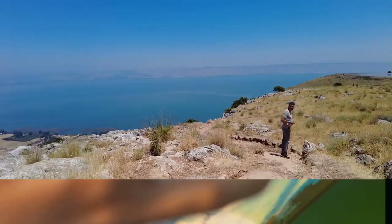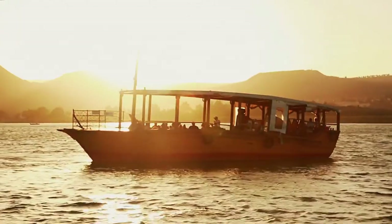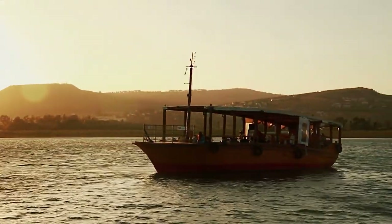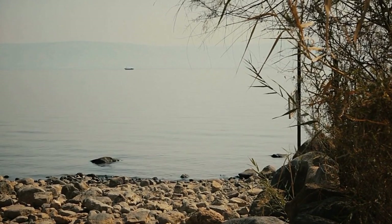Another stolen piece is Rembrandt's The Storm on the Sea of Galilee. This work of art is the only seascape ever painted by Rembrandt and is considered one of his greatest works. It depicts a scene from the New Testament where Jesus and his disciples are caught in a storm while sailing on the Sea of Galilee. The painting is enormous, measuring 5 by 4 feet, and is valued at over $100 million. There are 11 other pieces of art that were stolen from the Gardner Museum, each one as valuable and iconic as the next. The pieces have never been recovered, and their whereabouts are still a mystery.